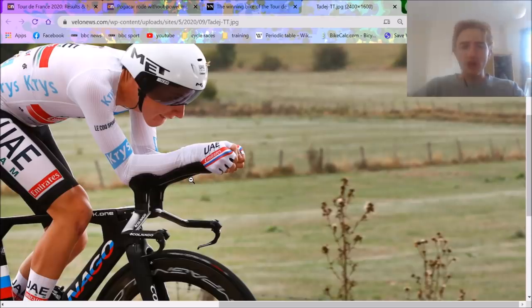Expected, to be honest. If you don't have custom extensions — like Adam Yates didn't — your team's not that serious about time trials.